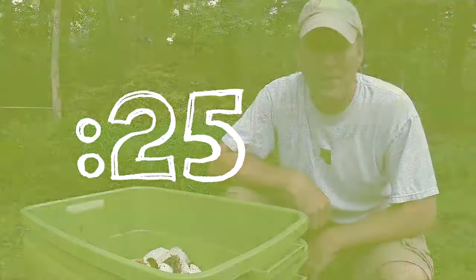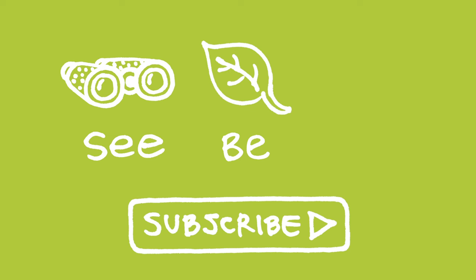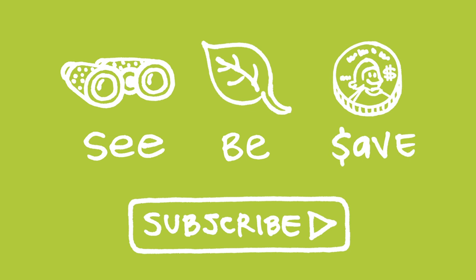26 Second Green — you got time for this. Our mission at Green Shorts is to help you see green so you can be green. And save a little green. Thanks for watching and please subscribe for more 26 Second Green.